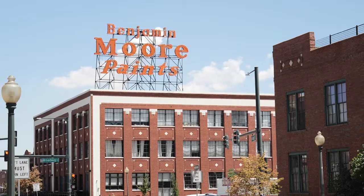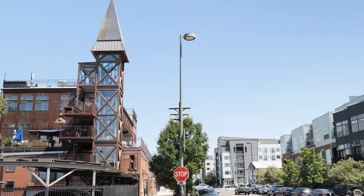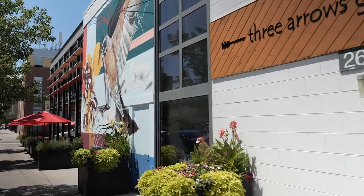Throughout RiNo, you will find historic buildings and factories converted into beautiful loft-style condos, creative mixed-use spaces, art studios, music venues, and more.